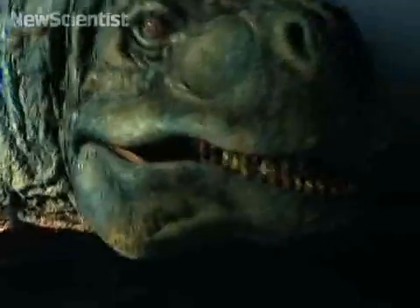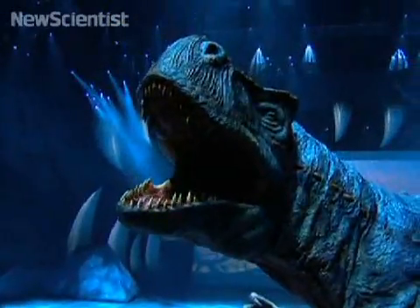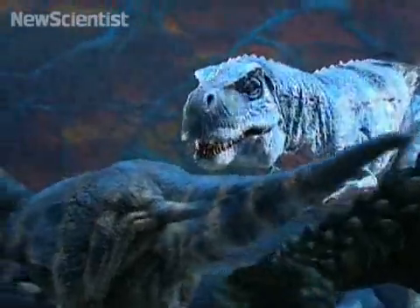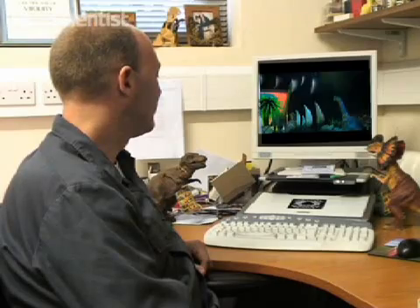This month, dinosaur lovers in the UK can come face to face with life-size reptiles at the Walking with Dinosaurs show. But don't panic — they're not real. Designers have aimed to make them ultra realistic, but have they succeeded?